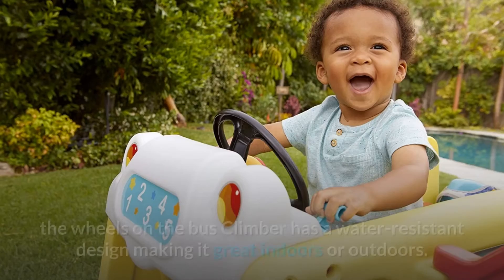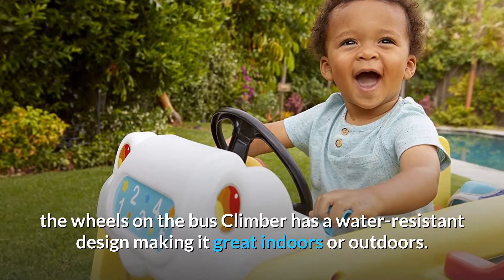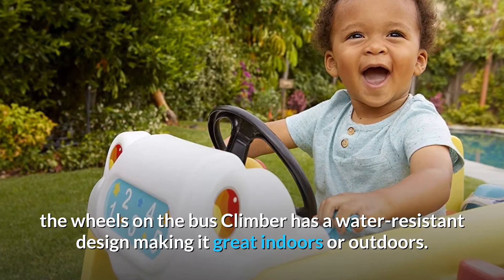The built-in slide is 18 inches high with a gentle slope and safe design. As an added bonus, the Wheels on the Bus Climber has a water-resistant design, making it great indoors or outdoors.